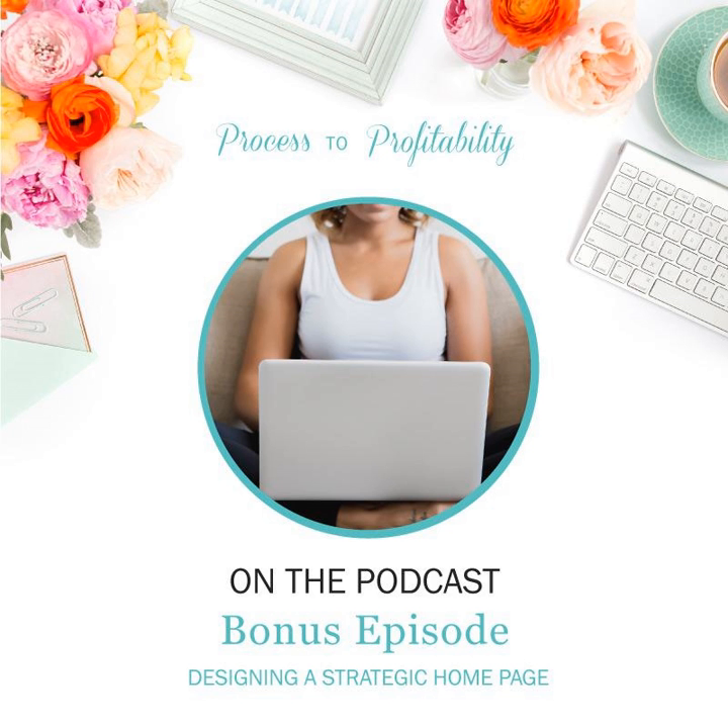You're listening to the second episode in the Designing a Strategic Website series. Today we're talking about designing a strategic homepage. I recorded this live on Facebook, so you're getting to hear how I go about designing a homepage that gets your visitors to take the next step on your website.